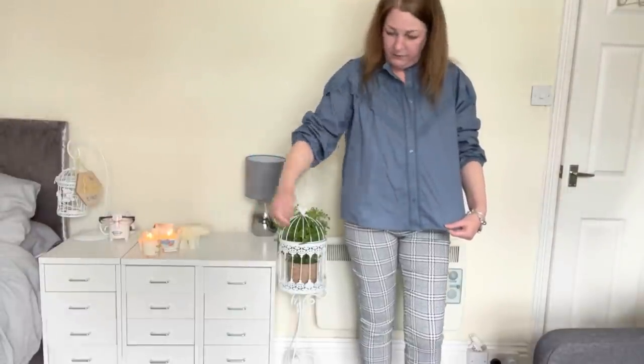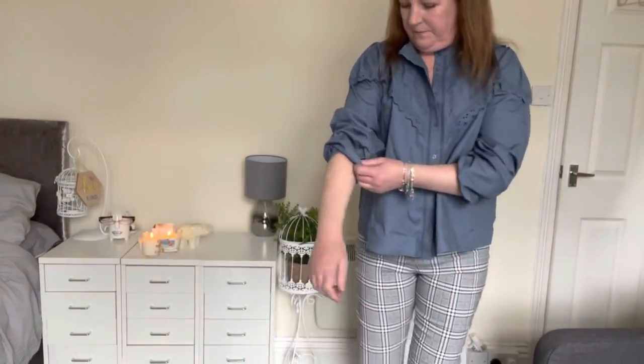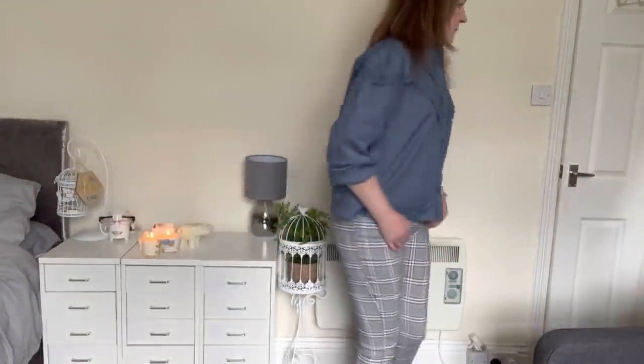This is the blue Broderie Anglaise shirt. I really like it. I don't mind that it's high neck because you can open it at the front. I love the sleeves — they feel really nice. It's a cottony fabric and I like this crochet-style Broderie Anglaise detailing. It's nice without being too much. I've deliberately bought blue tops because of the blue line in these grey checked trousers, so I'll try the other blue top with them as well.